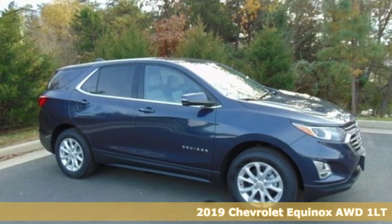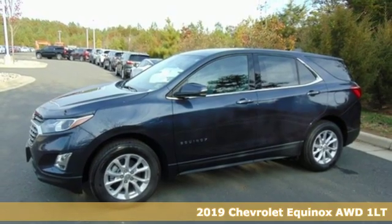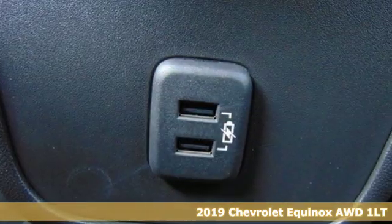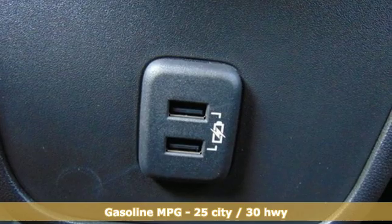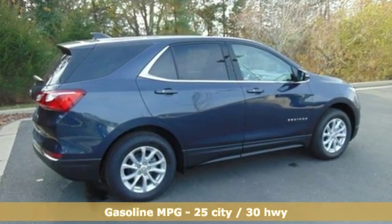Here's a new 2019 Chevrolet Equinox, designed to handle life's journeys and all the equipment it requires. It comes nicely equipped with features you'll love: streaming audio, doors and push button start proximity key.